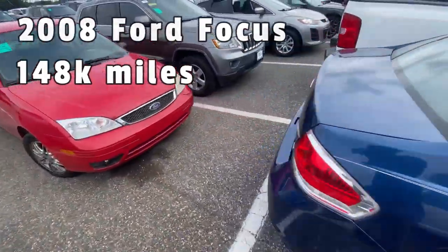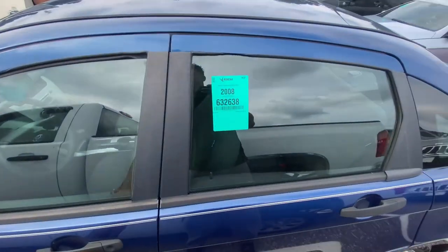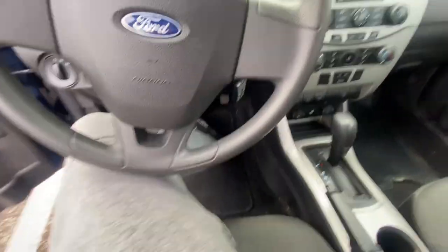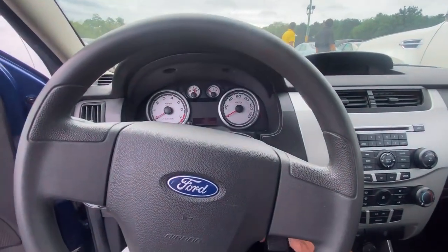Next is a 2008 Ford Focus with 148,000 miles. It's in good condition overall. Tried to start it — nope, that's a pass. By the way, I've been seeing some of you guys in person at the auction — if you see me, don't hesitate to come say what's up. It's awesome to meet people who are actually watching the channel.